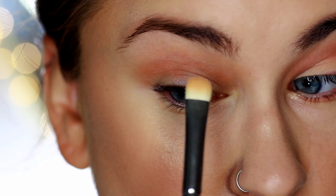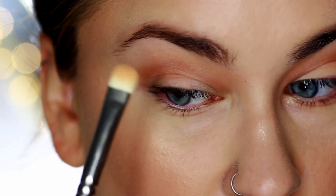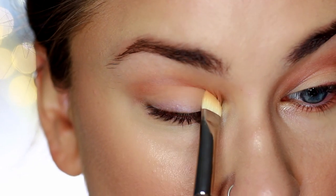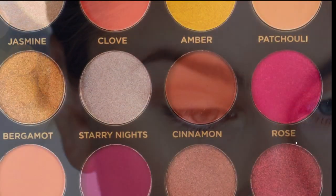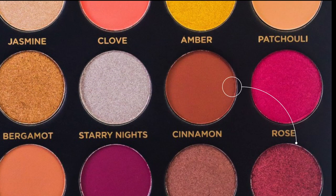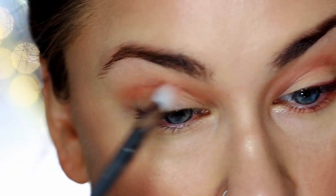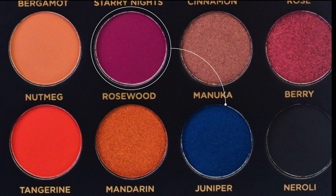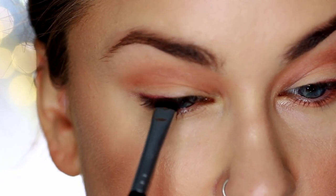Now I'm grabbing patchouli, a matte cream shade. This look is going to be mostly matte. I'm pressing it all over the lid with a flat shader brush by MAC, right under the darker colors we put through the crease. To deepen the crease, I'm taking cinnamon, a medium-toned matte brown, starting in the middle and blending left and right. I keep the brush above the cream shade on the lid — concentrating shadows in the crease rather than the mobile lid really opens the eyes and gives a bigger, more wide-awake look.